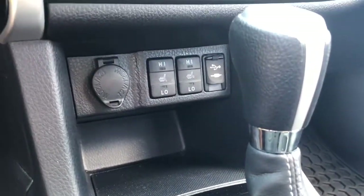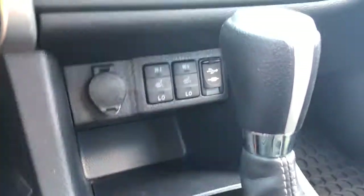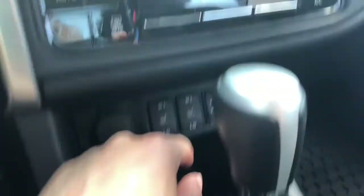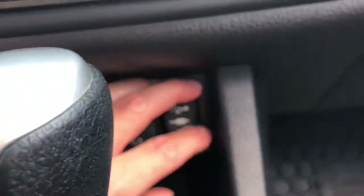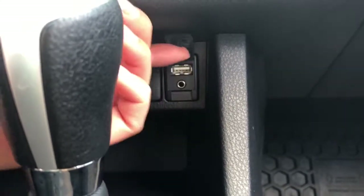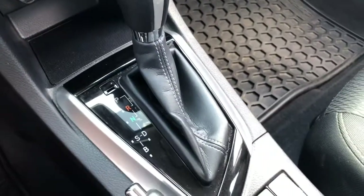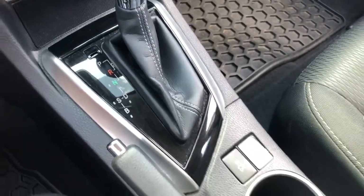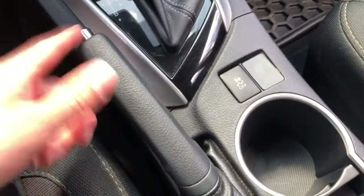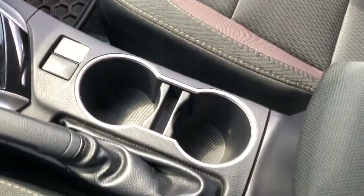Down underneath the gear shift you see the high and low heated front seats for you and your passenger. We do have a 12-volt outlet right here. We also have the auxiliary jack and USB. It is a 6-speed automatic transmission. We do have traction control that you can turn off, and the emergency e-brake right here.